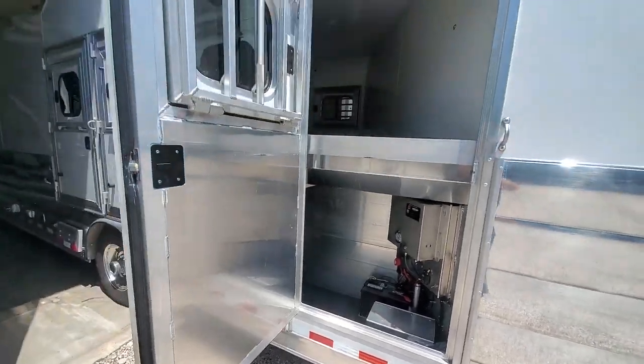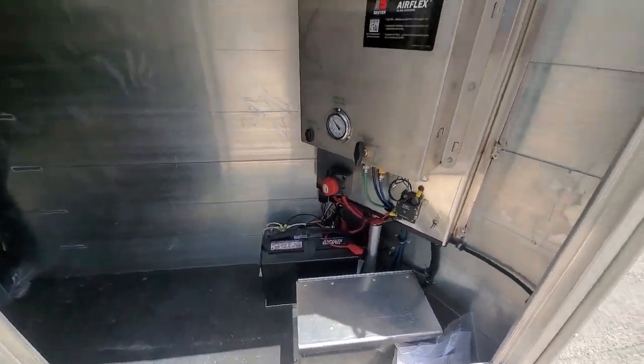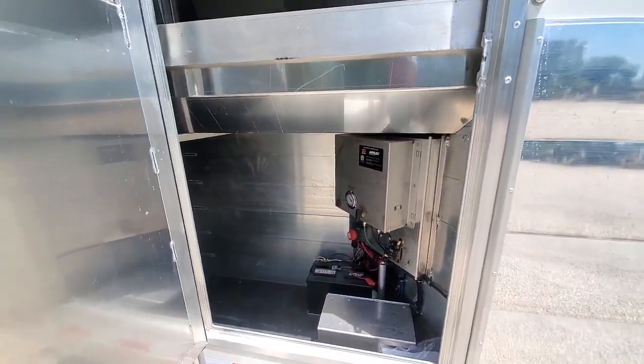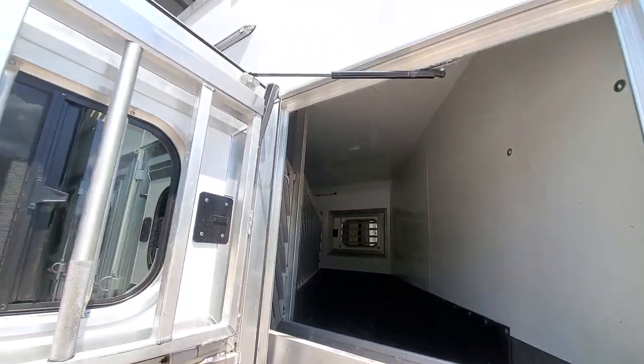These feed doors also open to give you access to the manger area. So you've got your storage down here — your hydraulic brake pump and the air ride suspension system. Then you can access your feed trough and horses to hay and water when you're on the road with these doors. They've got the gas struts on them up there.